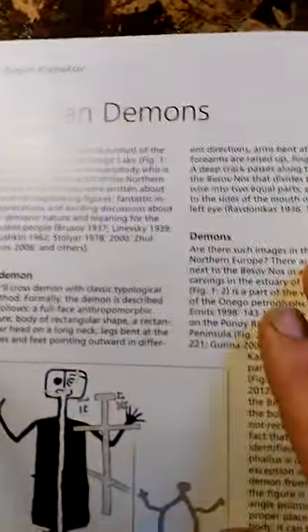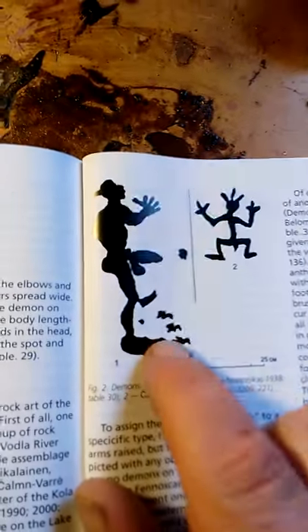Fascinating stuff. So there you go — in the Neolithic, they knew about demons. And that one I just can't get over. That is unbelievable.